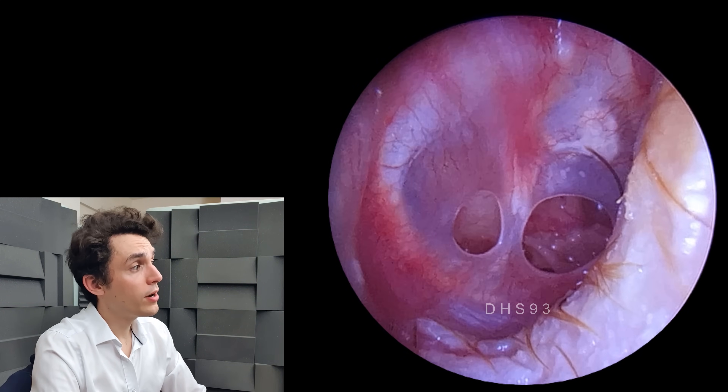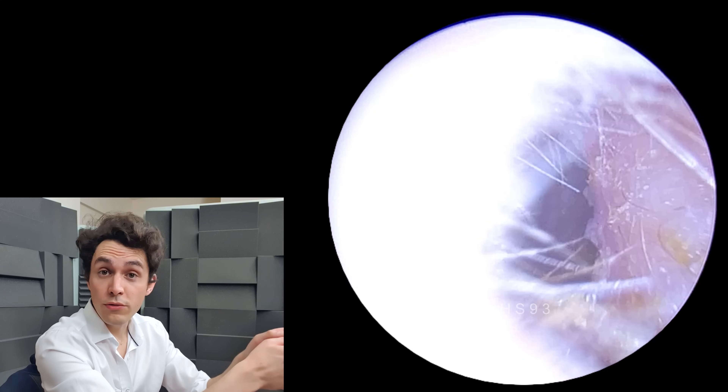If the perforation is small — now these holes aren't small — but if it's small, then the surgeon will simply cut around the edge of the perforation; that's called freshening the edges to encourage healing. Then they'll insert fat into the hole, just a plug of fat usually harvested from the earlobe. So that's called a fat plug myringoplasty.